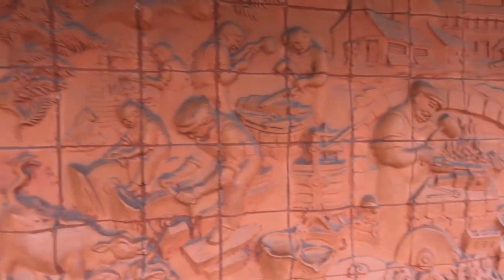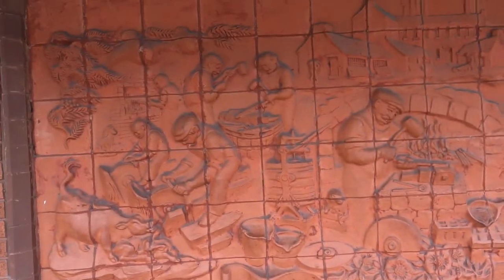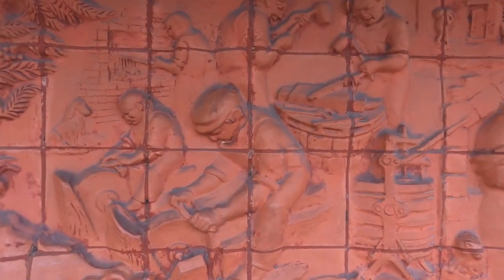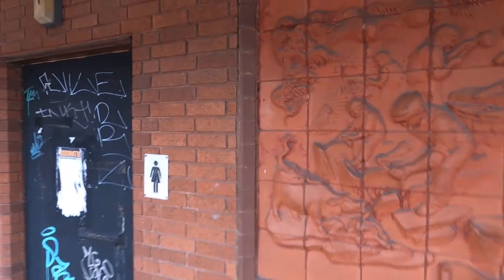So I guess this is what you could call the old street art. It's not got a name on it, with any information. I imagine it's been there for quite a few years. The old industry, right between the old public toilets. Nice.